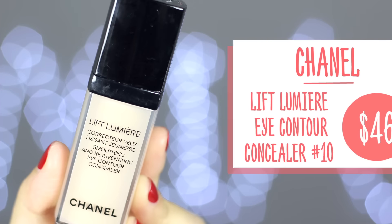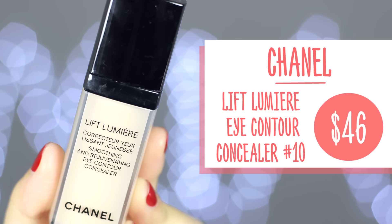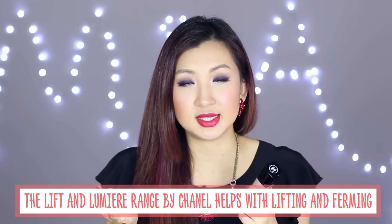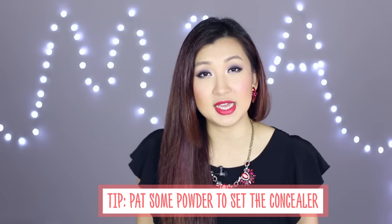I finished the Lift Lumière Smoothing and Rejuvenating Eye Contour Concealer in number 10. I believe this has been discontinued so I've had it for a while. It's in the Lift Lumière range by Chanel, which helps with lifting and firming. I only use this around the eye area but I definitely like the texture - it's quite thick so it gives a lot of coverage and is quite moisturizing for the eye area. Because the coverage is high I like to pat a bit of powder on top just to make sure it doesn't move or shift, especially during hot and humid days.